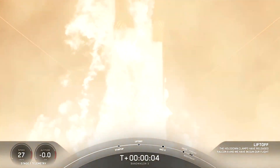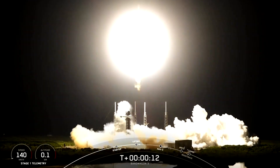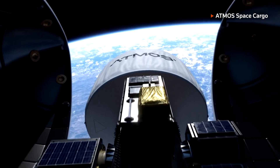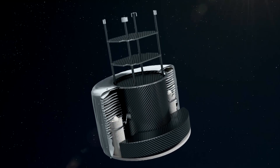On Tuesday, this lab in a box, named Space Lab, lifted off on board a SpaceX Falcon 9. It's a miniaturised laboratory where cells can be turned into mini-factories producing useful products.